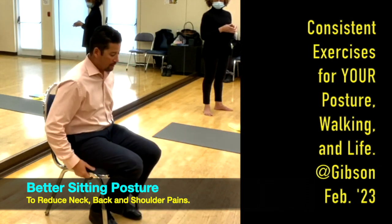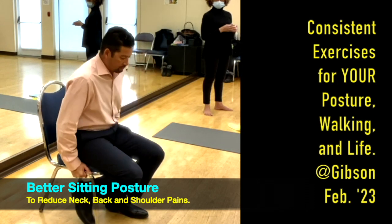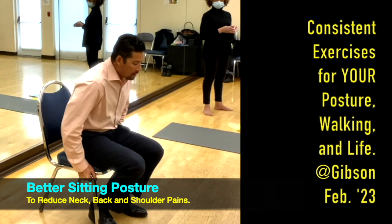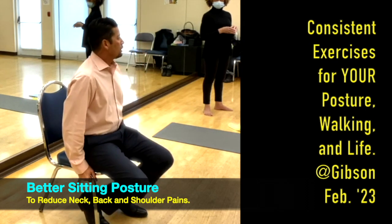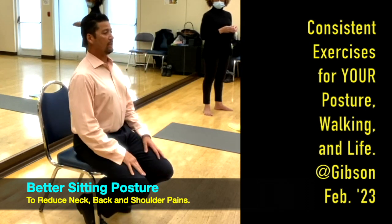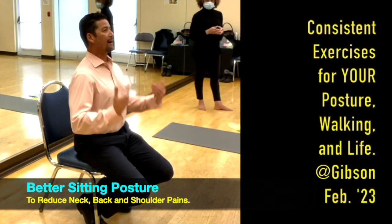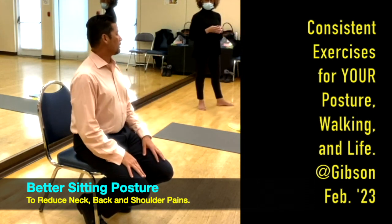I want to have my feet underneath me as my checklist: knees below my hips, and hips on the first third of the chair. This allows me to sit up straight in my seat, like I'm standing ergonomically, allowing my spine to hold my body weight versus my muscles.